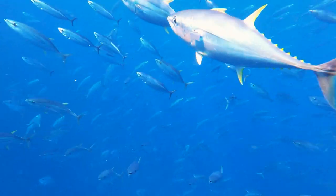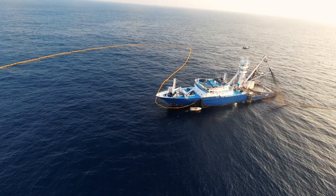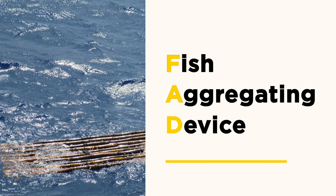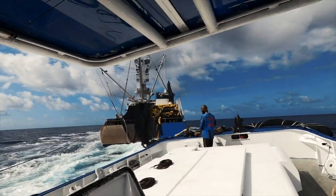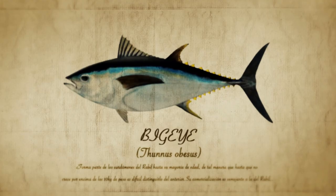Approximately 5 million tons of tuna are caught annually worldwide. More than half is caught by purse seiners, fishing both on free-swimming schools and using fish aggregating devices, or FADs. Catches come mainly from healthy stocks, with skipjack tuna being the main species, followed by yellowfin and bigeye.